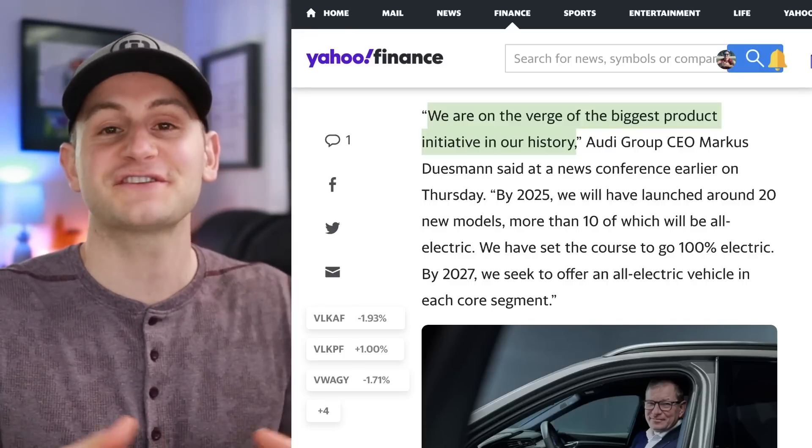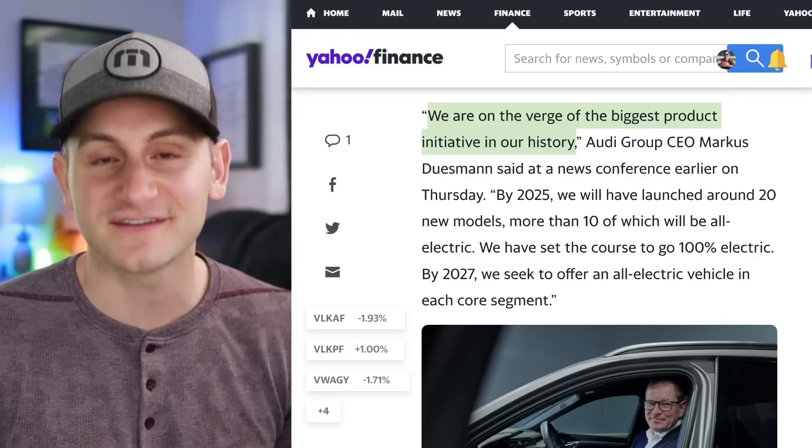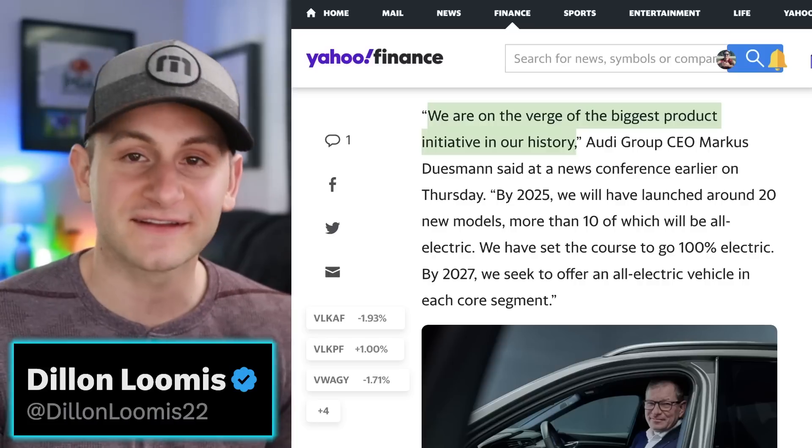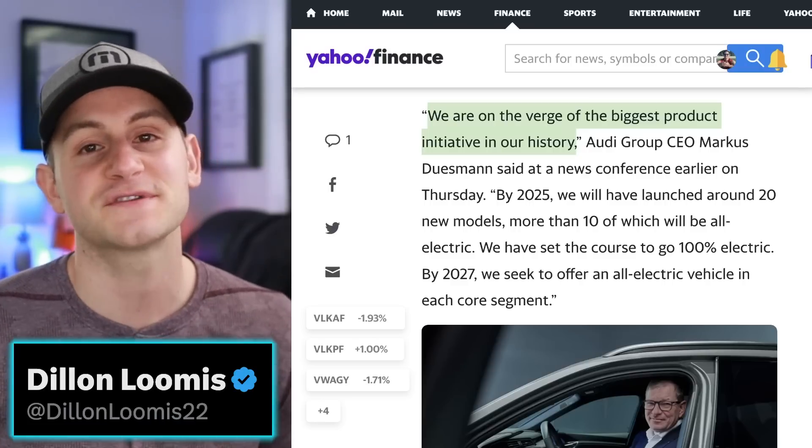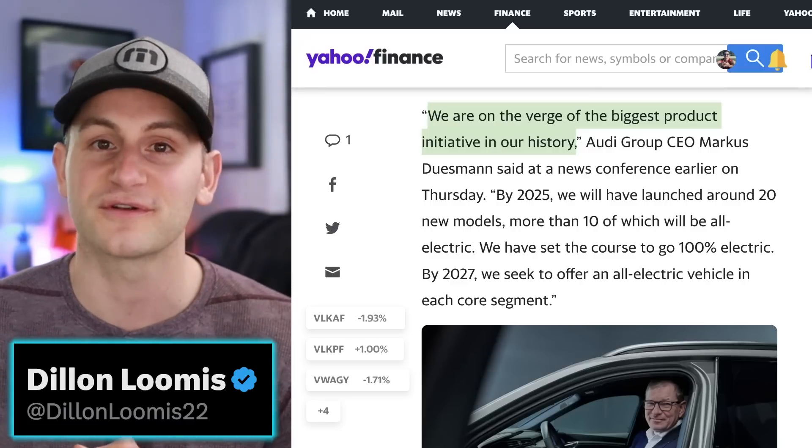Don't forget to check out Vessi and take advantage of that discount using the link in the description. You can find me on Twitter at DylanLoomis22. Hope you guys have a wonderful day — please like the video if you enjoyed it, and a huge thank you to all my Patreon supporters.